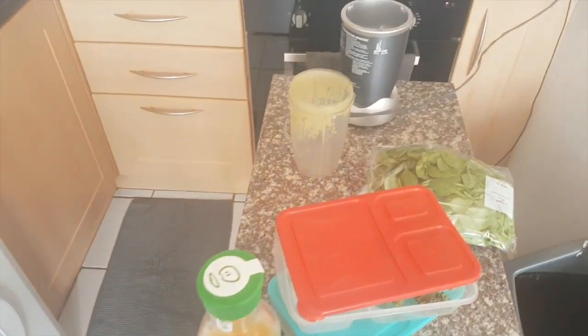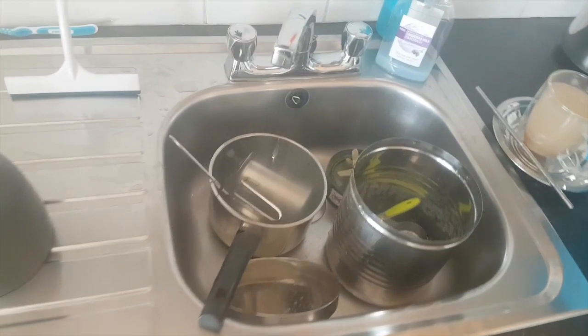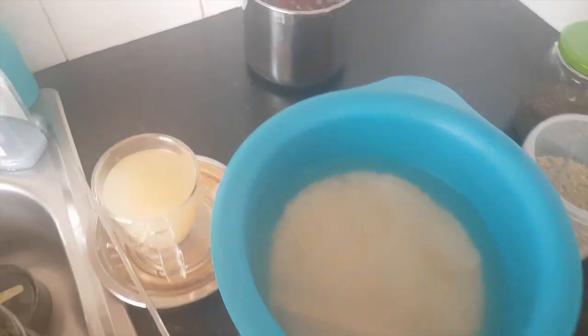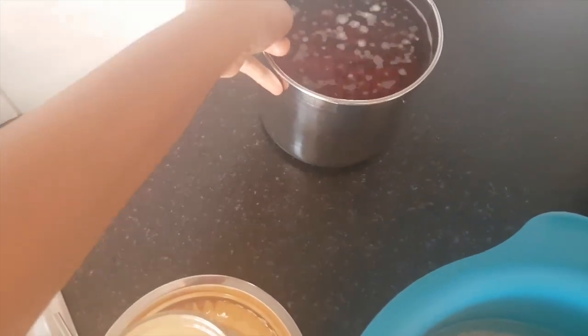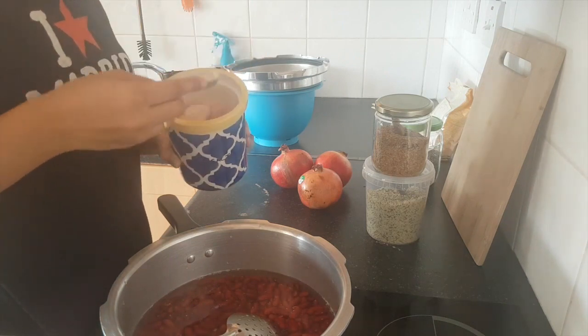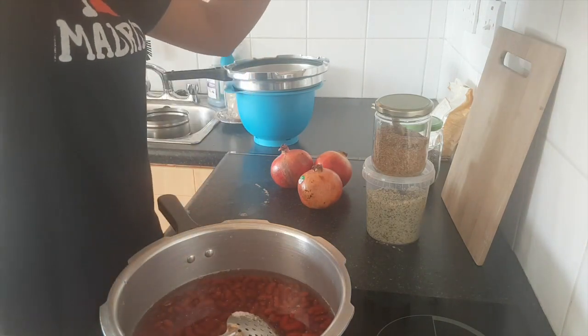Here is an overview of what the kitchen looks like. I've just made my morning tea and my husband's breakfast smoothies. I'll cook the rajma in the cooker while I do my household chores for the day, so that it saves me time while making lunch.